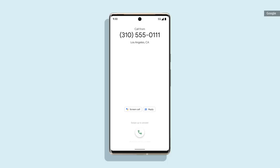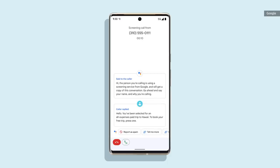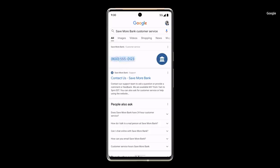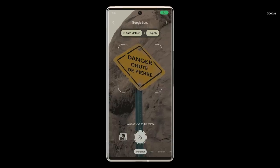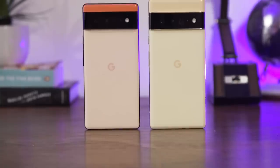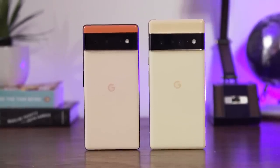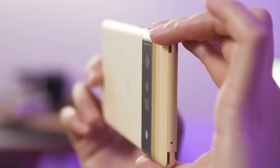There are new updates coming to Assistant's call screening, Hold for Me, and wait time features as well, but we can't show you any of this in action just yet — you'll have to wait till we review the Pixel 6 for all of that evaluation and information. The other area where the Pixel 6 and 6 Pro have gotten a serious improvement, and what I'm truly excited about, are the cameras.